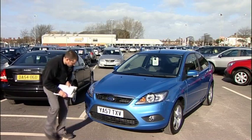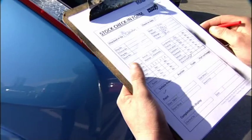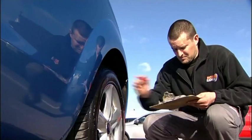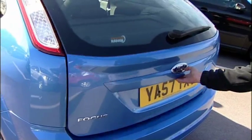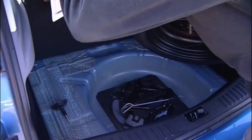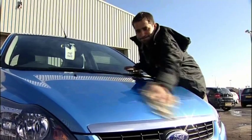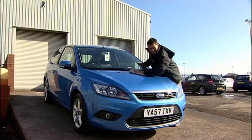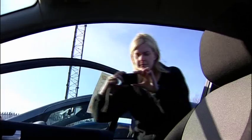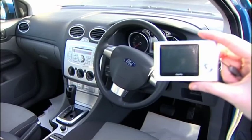Once cars arrive in stock, our receiving team check the documentation and physically inspect the vehicle. The vehicle then goes for a complete interior and exterior valet and is put on sale, where it can be viewed on site or on our website.